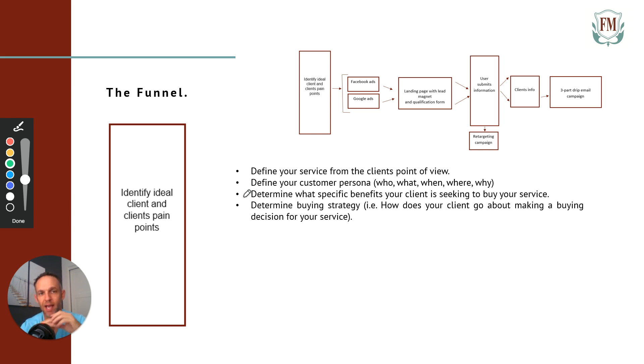Now determine your buying strategy — how does your client go about making a buying decision for your service? Are you targeting CEOs who can make a buying decision on the spot — an impulse buy where they see your ad and landing page and immediately buy? Or do they need to collaborate with their team? Do they require follow-up? If it's a multi-thousand-dollar contract, they're probably going to see your ad, require multiple follow-ups, a couple of phone calls, maybe even a marketing piece of collateral — define that customer journey.